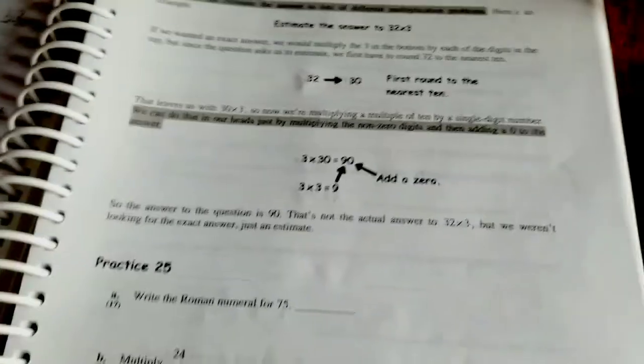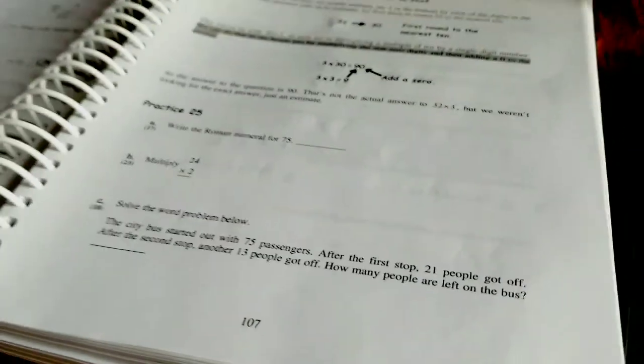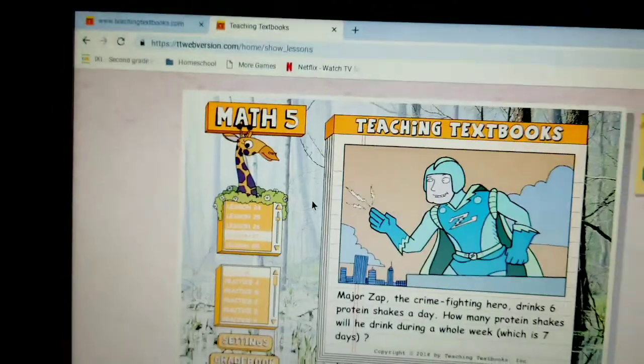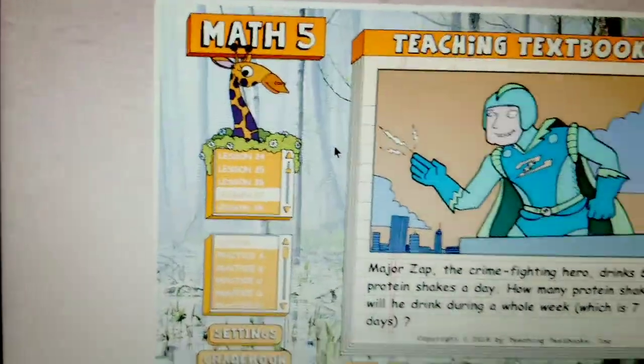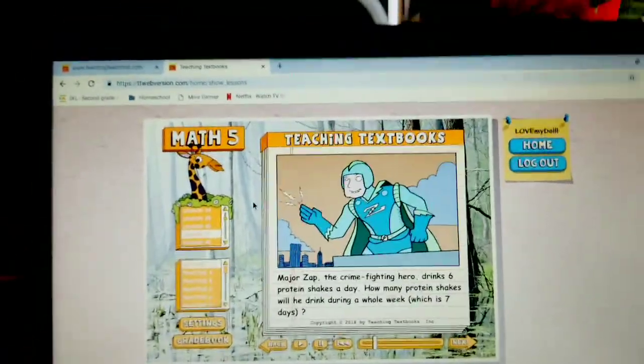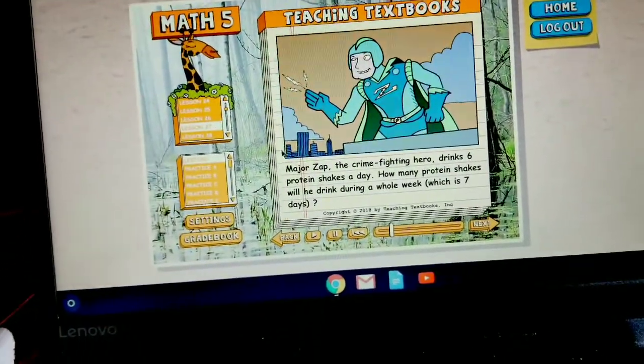Then over here, we've got the 2.0 subscription, which is just the paper book. And it's the exact same as the 3.0 — it just has the exact same questions, just paper and not screen. Shall we get started? All right, let's continue the lecture.